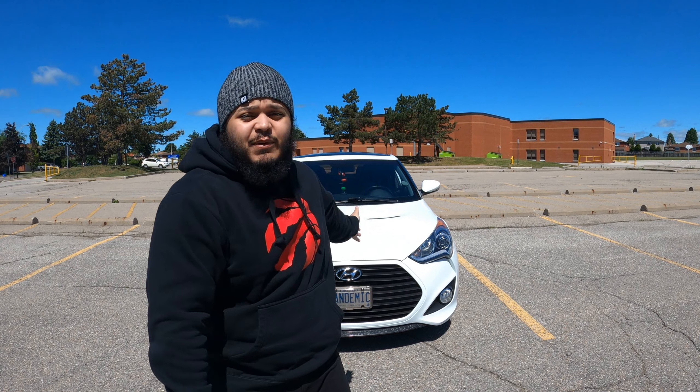If you guys have seen my last video uploaded on the channel, you'll know that not only is my 2014 Hyundai Veloster Turbo my very first car, but I actually kind of regret the decision in buying this vehicle. So today I'm going to be taking the first and biggest step in trying to correct that mistake before I run out of time.